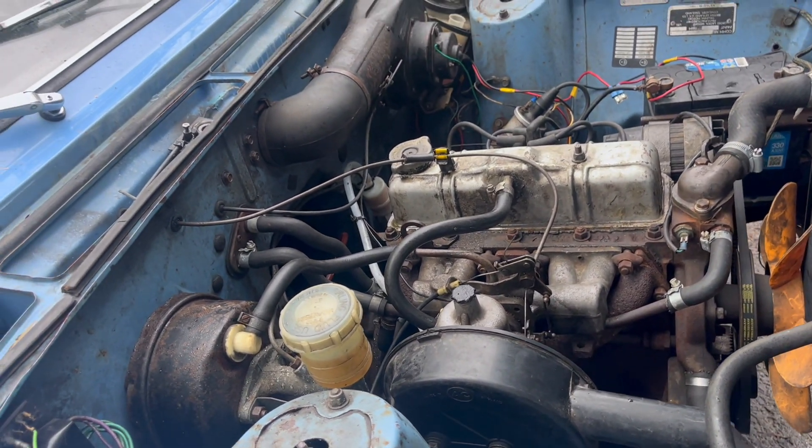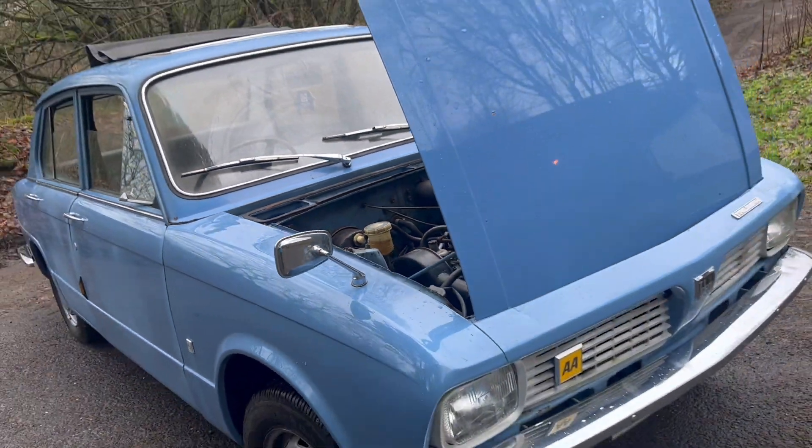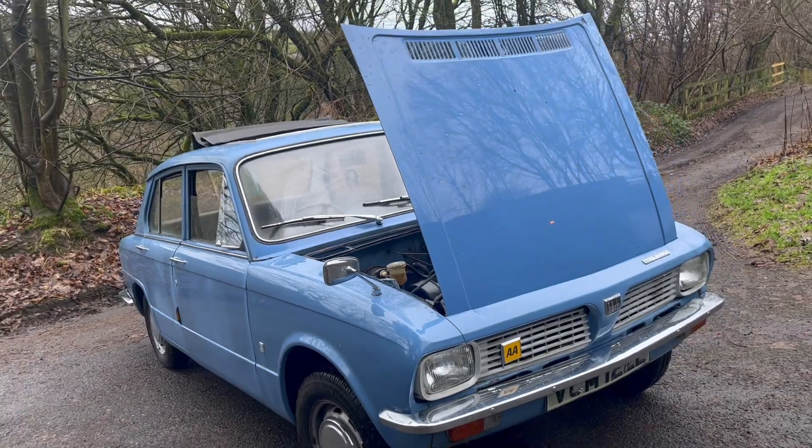He's owned 1300s, 1500s, Toledos, Dolomites — if it's got a Triumph badge on it he's probably owned it. But why? Well, Kev, it's over to you.